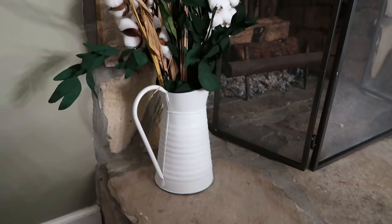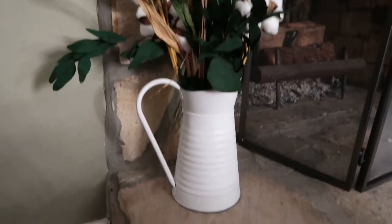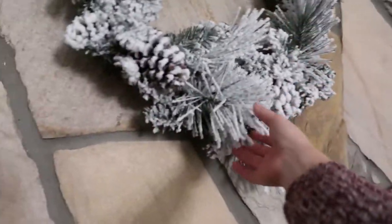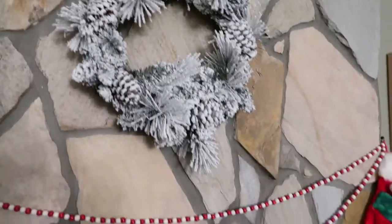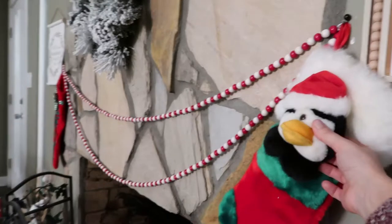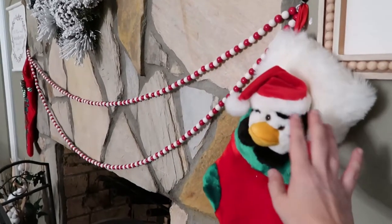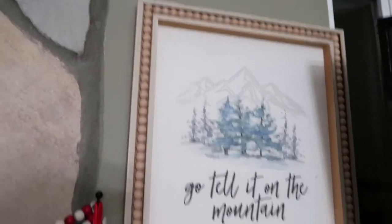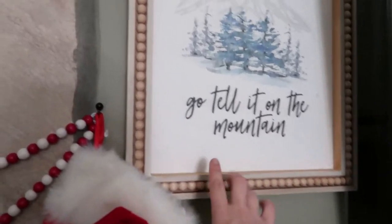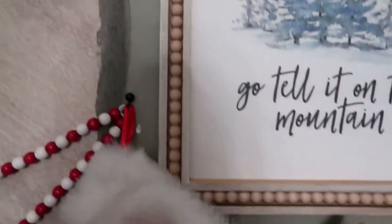Over here there's just this little bucket with little plants in it, which kind of adds to that bohemian feel — got this at Walmart. Then over here we have this really cute festive flocked wreath, which looks really pretty on the fireplace — also from Walmart. On to this side, another stocking from Goodwill with a little penguin on it, so cute. Moving on, these beads from Walmart are just my favorite. You can hang this during regular time, not just Christmas. We're actually moving to the mountains so the 'Go Tell It on the Mountain' sign was really perfect.